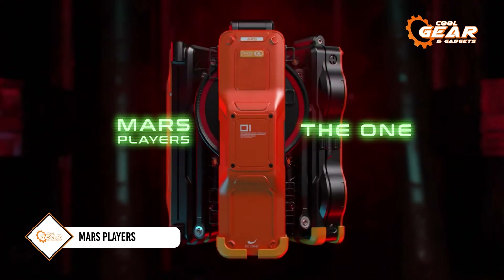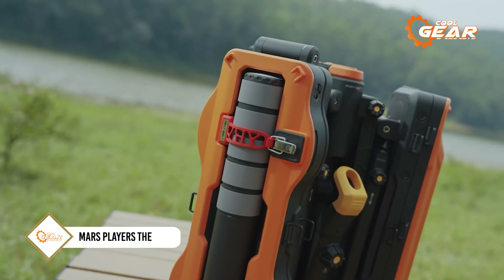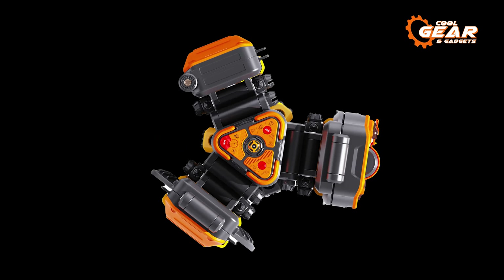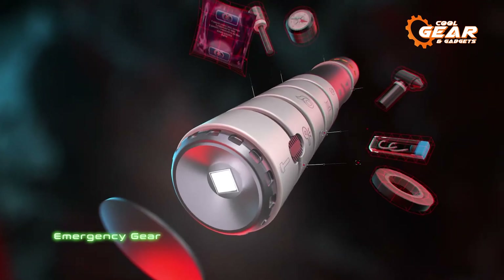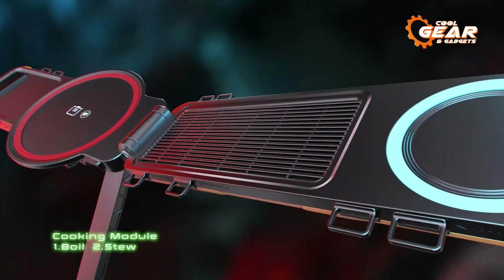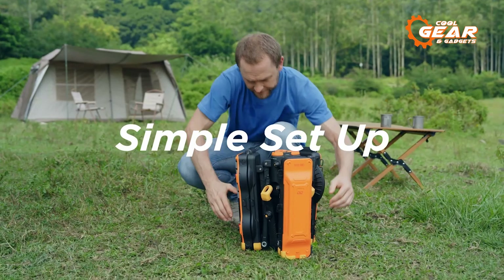The Mars Players The One is the ultimate all-in-one camping gizmo that will change the way you enjoy your outdoor activities. The One integrates various camping requirements into a sleek and sturdy container, making it the go-to pick for glamping fans. It was meticulously developed with ease and adaptability in mind, thanks to its user-friendly eco technology design.